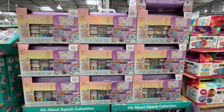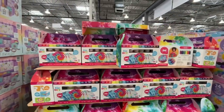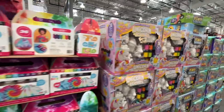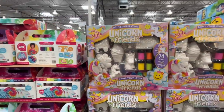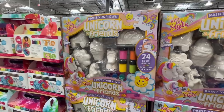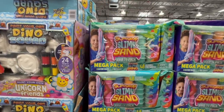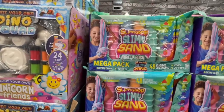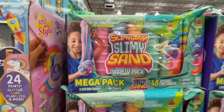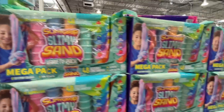Custom jewelry case DIY for $24. A tie-dye set for $10 — looks like it's going out so grab it if you see it. Unicorn and Friends paint-your-own for $20. They also have the Dino Squad. The slimy sand — stay out of my house. $14 for the Mega Pack with 48 reusable containers. Not for me, no thank you.